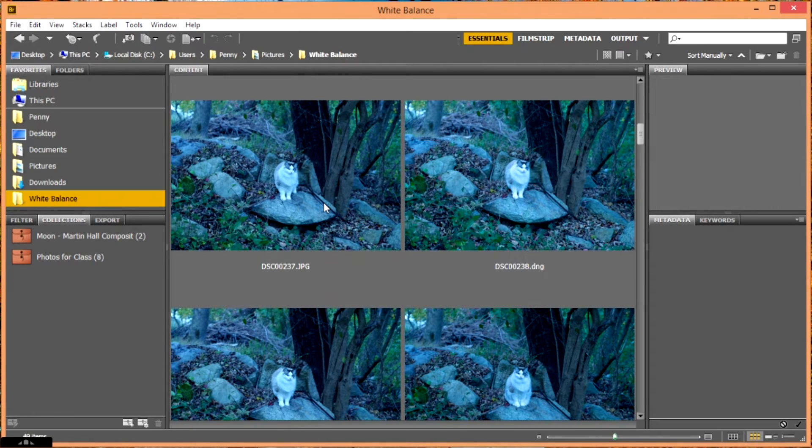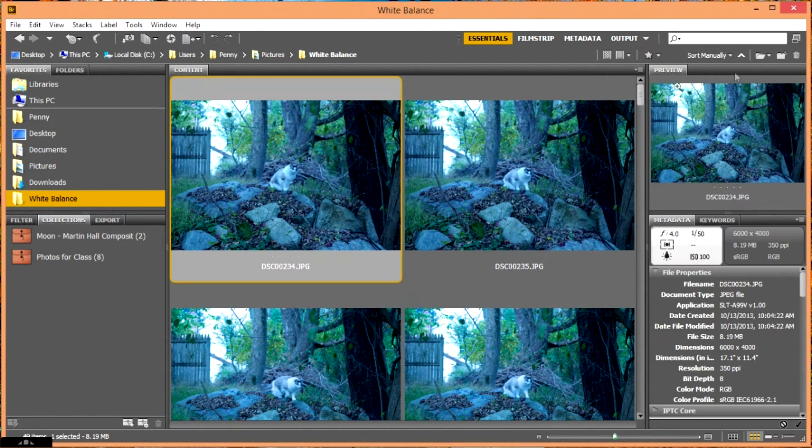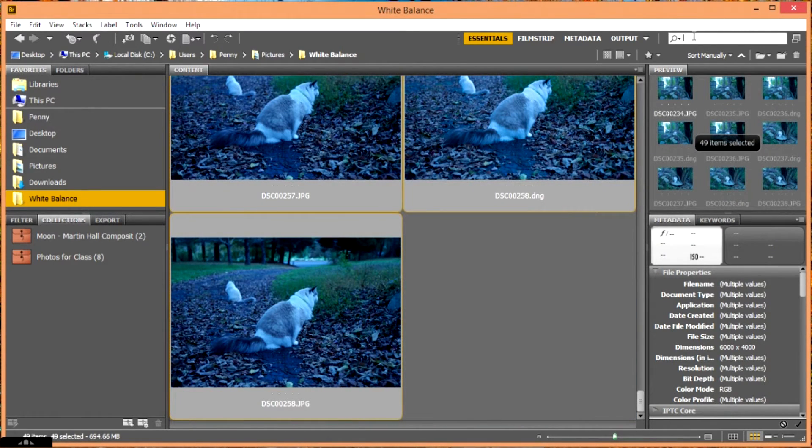A lot of cameras will let you shoot a photograph in both RAW and JPEG, though for the most part that just wastes disk space. For this exercise I did shoot that way so I could show you how to deal with both types of photographs. The first thing I want to do is separate my RAW photos and my JPEG photos, and since I know a lot of you probably shoot in JPEG, I'm going to show you how to work with that first.